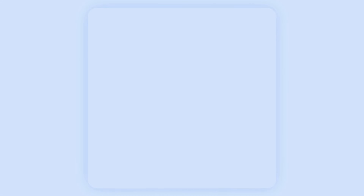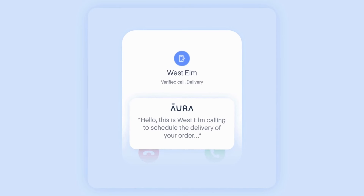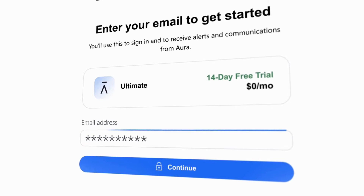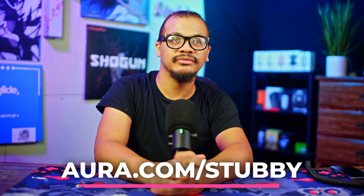The AI forwards legitimate calls to me so I don't miss appointment deliveries or emergencies. And it protects me from harmful text messages by filtering out known spam numbers and scanning links and messages for phishing threats. I'm not leaving myself and my family vulnerable to data breaches. And if you don't want to either, you can go to Aura.com/stubby and try your first two weeks for free. Thank you so much to Aura for sponsoring this video.